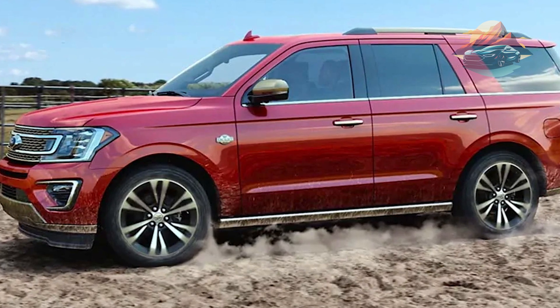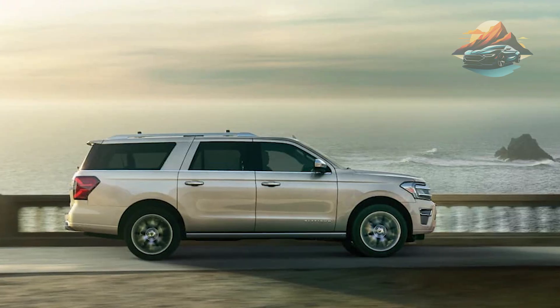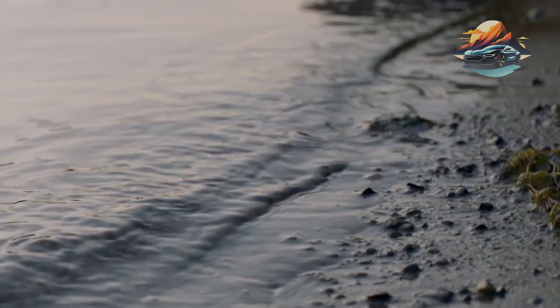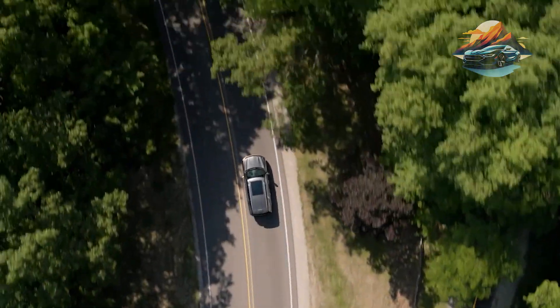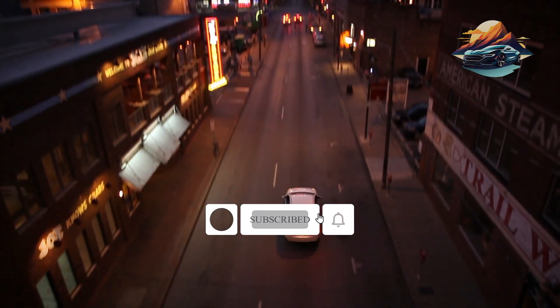Hello car aficionados, this is Joe from Carland TV, and in this video I have assembled a list of the best large SUVs that you can buy right now. These SUVs can tackle different tasks on the road with utmost reliability, functionality and convenience. Before I start, I'd like to ask you the favour of hitting the subscribe and notification bells — they help the channel a lot.